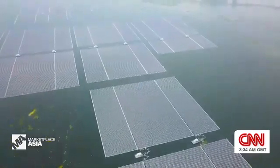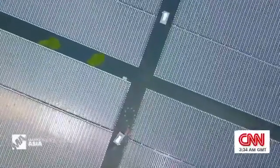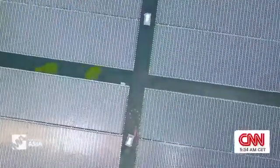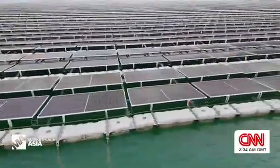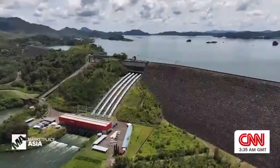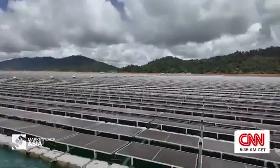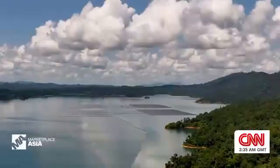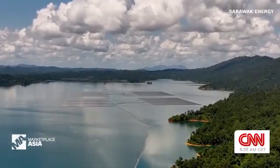The potential for this technology is huge. A 2023 study published in the journal Nature Sustainability found that more than 6,000 cities could meet their energy needs using power generated from floating solar alone. By combining solar and hydro, floating panels could be the future of clean energy in Asia, providing a reliable power source for the region, rain or shine.